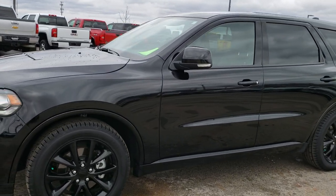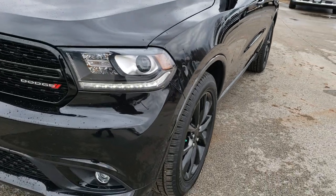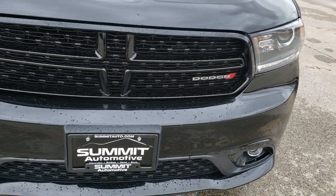This is stock number 9T197A. We are here at Summit Automotive in Fond du Lac, Wisconsin — your new and used Dodge headquarters.